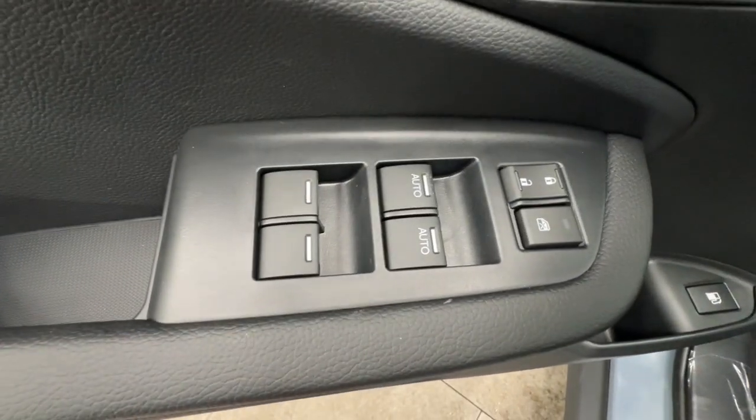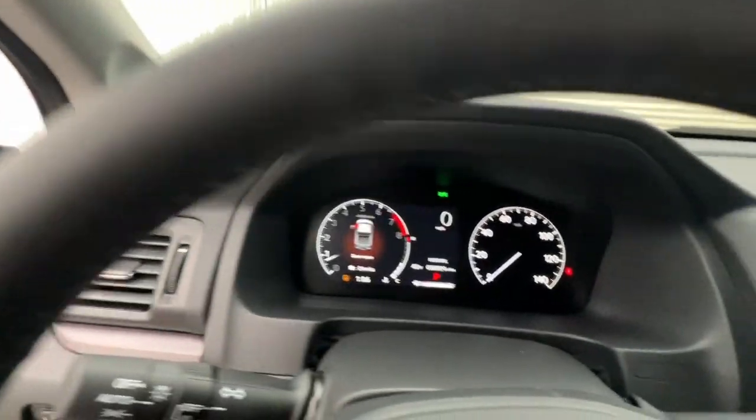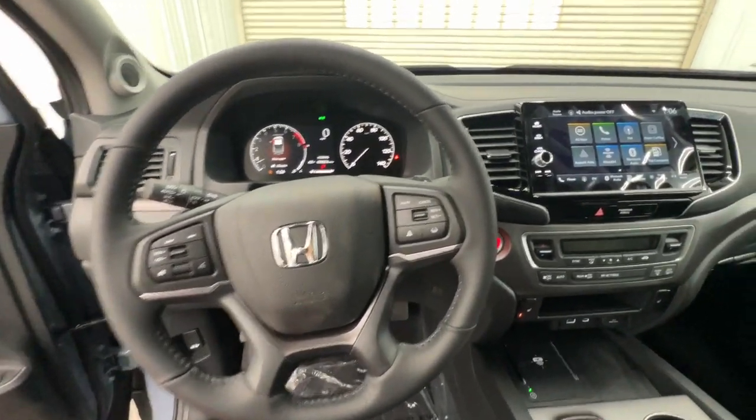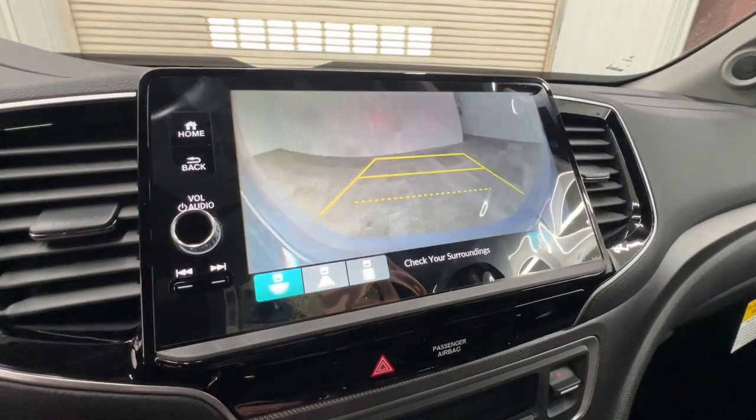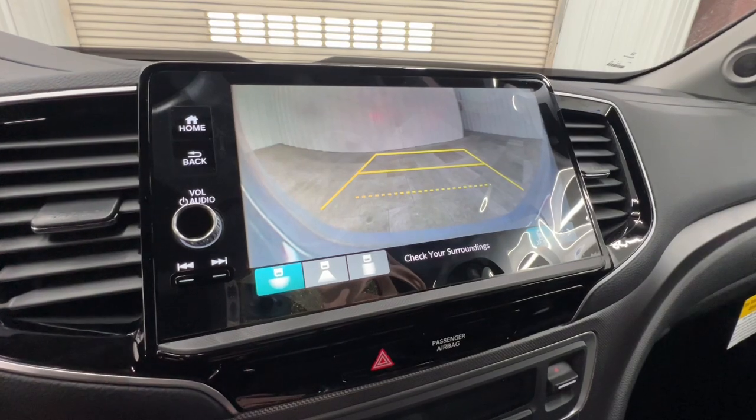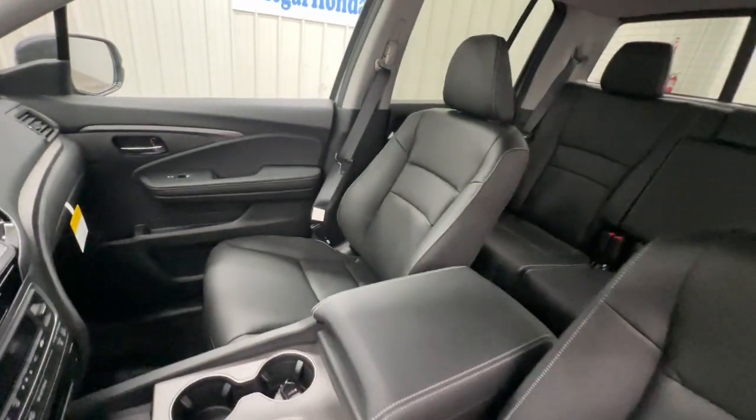These are just some of the great options this vehicle comes with: keyless entry, moonroof, satellite radio, backup camera, fog lamps, heated mirrors, power passenger seat, dual-zone AC, rear AC, and Bluetooth connection.